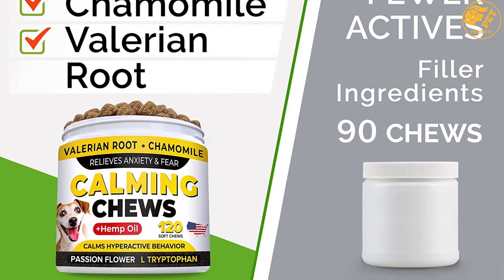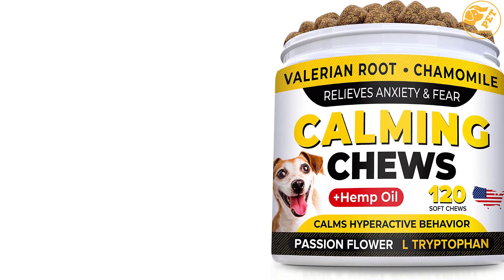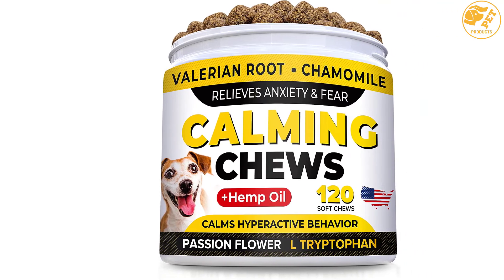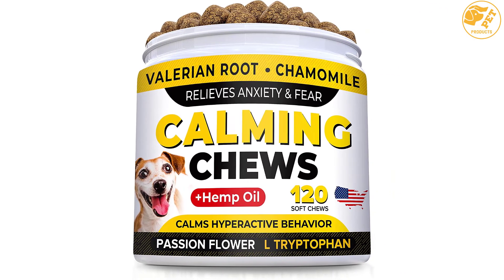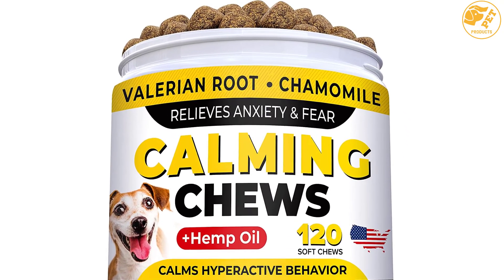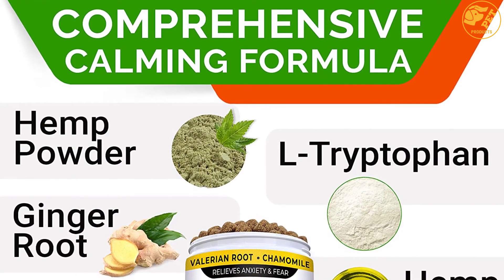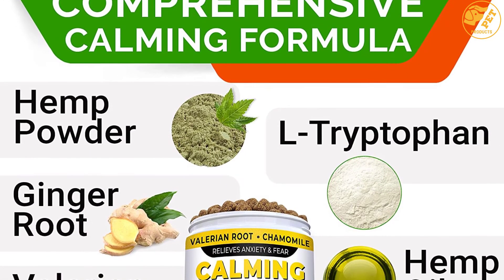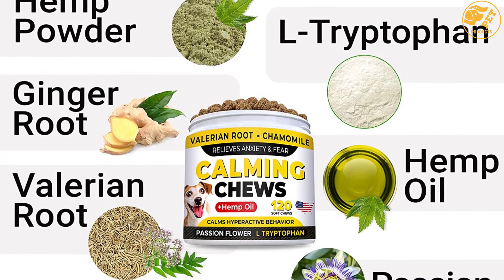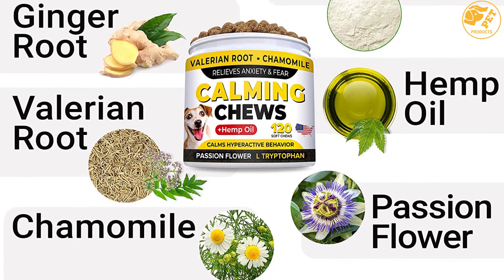Whether your dog is young or old, these treats are a safe, effective, and healthy supplement for pets of all ages. These hemp chews are produced in strict observance of the highest standards of manufacturing in the world. They are formulated with valerian root, hemp oil, passion flower, and chamomile, and contain no corn, sugar, soy, hormones, or artificial flavoring. Depending on the size of your dog, a jar containing 120 soft chews can provide 1 to 4 months' supply.